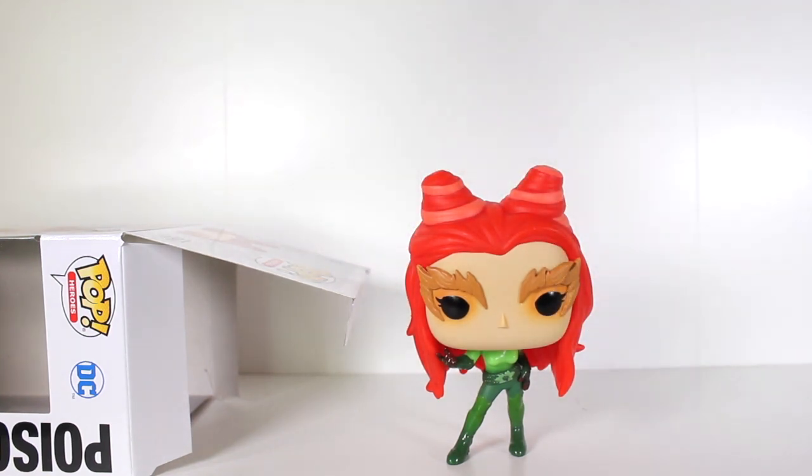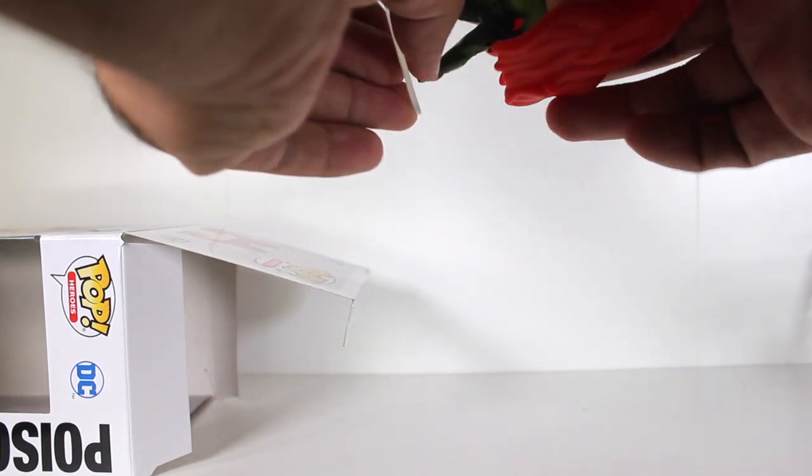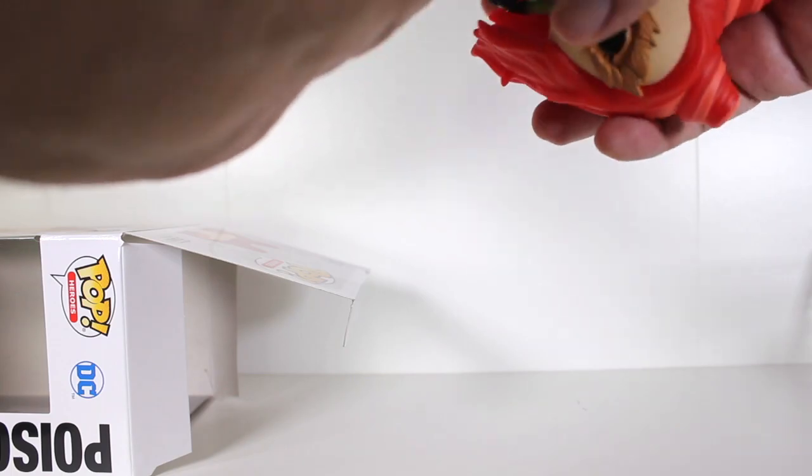She seems wobbly. She looks like she, even though she stands good, could really use the help of a figure stand. So let's just put that on.